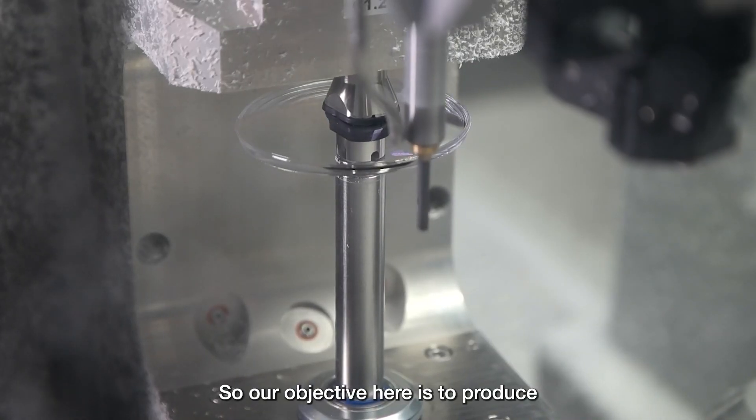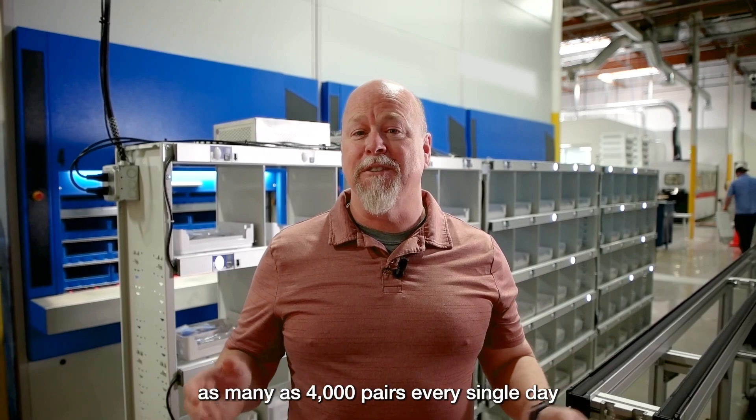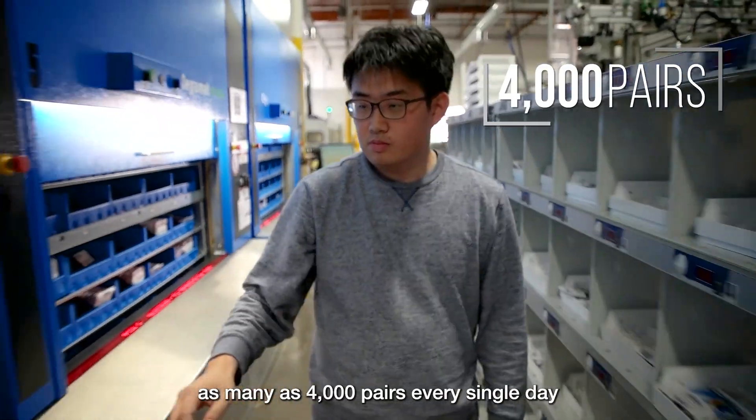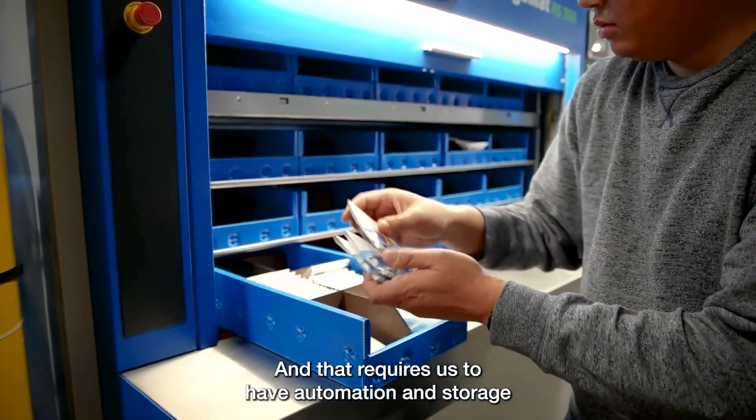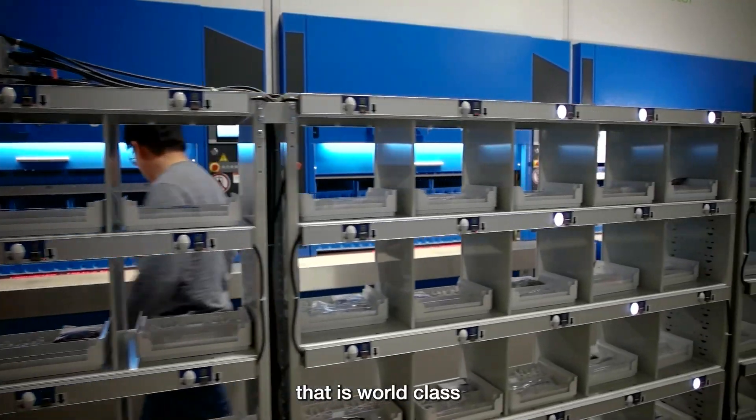Our objective here is to produce as many as 4,000 pairs every single day, and that requires us to have automation and storage that is world-class.